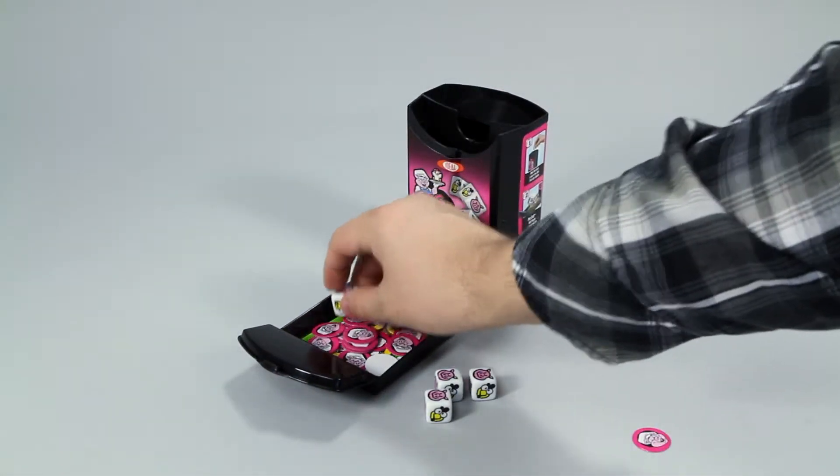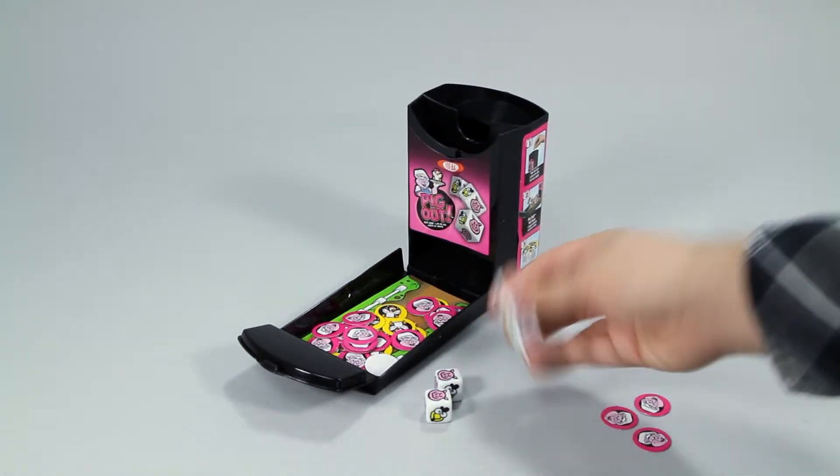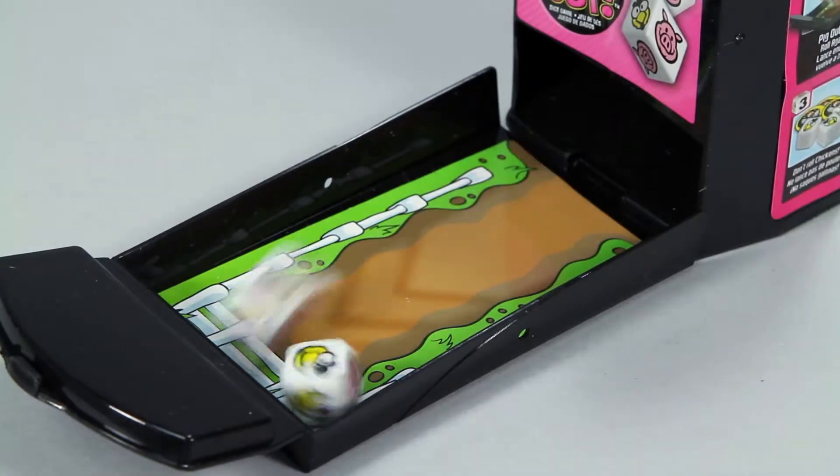The object of the game is to collect 50 points worth of pig chips — but be careful, if you roll a chicken, you won't be able to catch any more pigs.